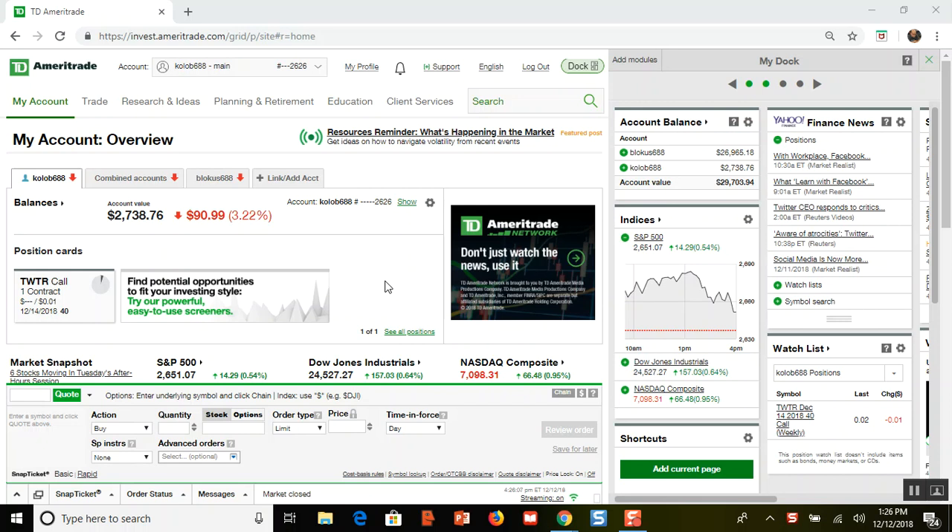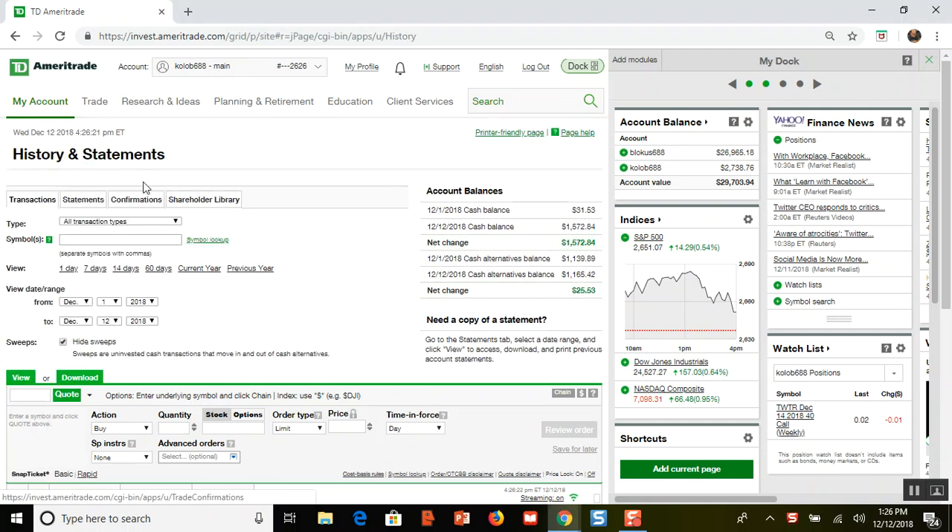Hello everybody, welcome to another one of my investing videos. My name is Mark and in this video it's time for me to close out my position and take my profit.